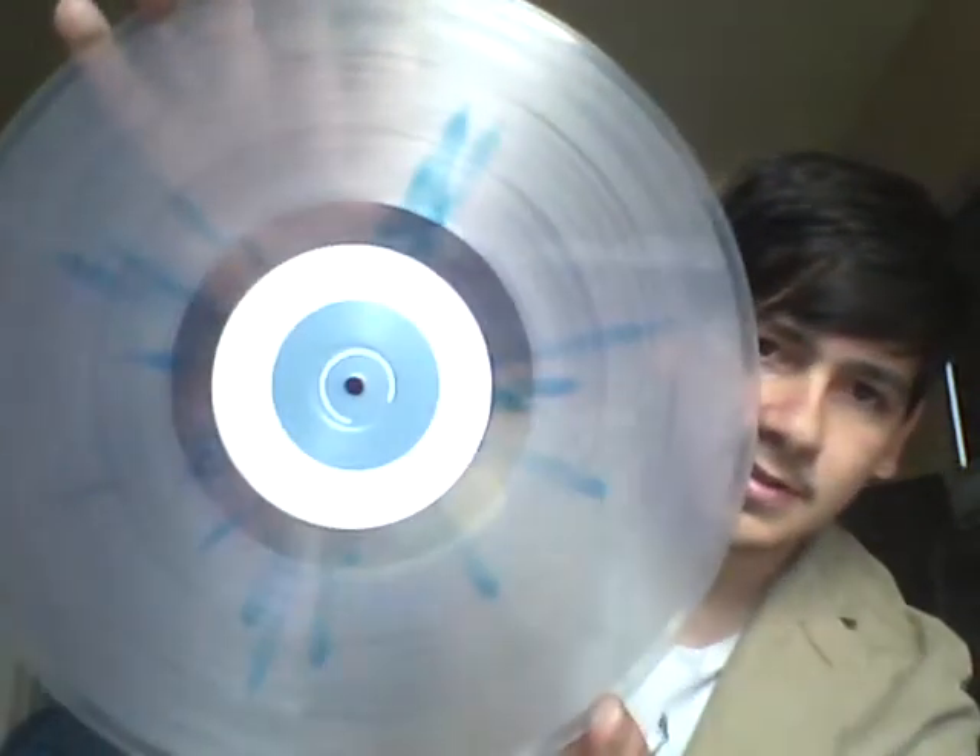I'll go ahead and show it to you guys, even though it's basically the same thing. Side C, D has the artwork — same thing. Sounds different, though, obviously.